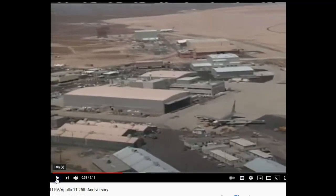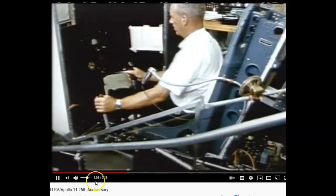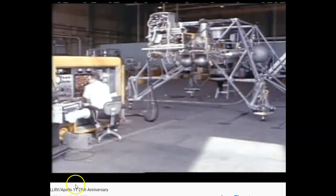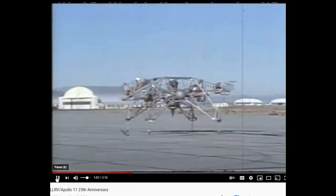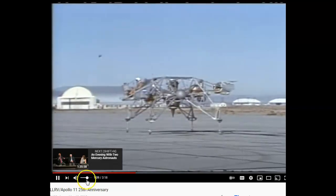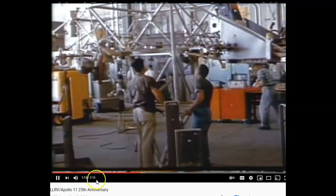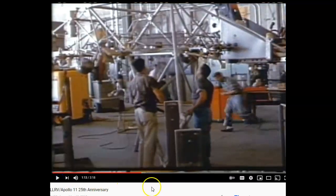It is a very unusual one. Why do you say very unusual? It doesn't seem very convincing. Engineers created a vehicle that allowed astronauts to develop the techniques for an actual lunar surface. This vehicle was called the Lunar Landing Research Vehicle, or LLRV.